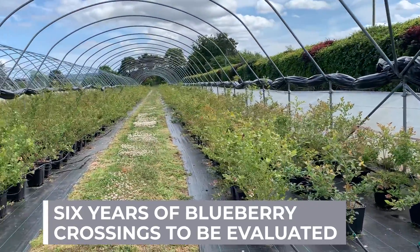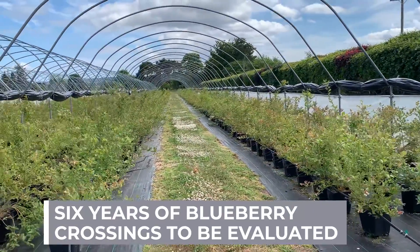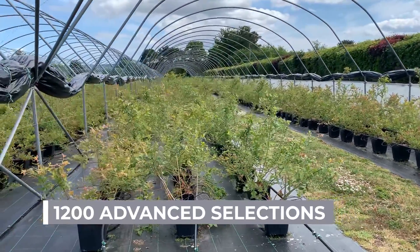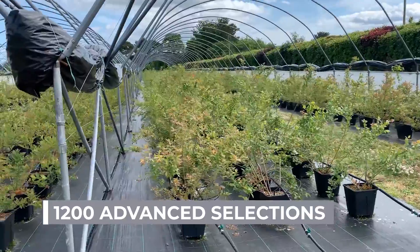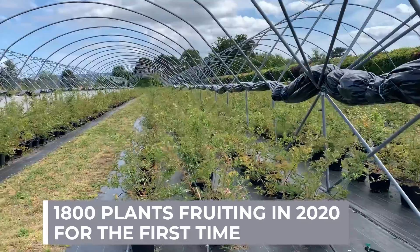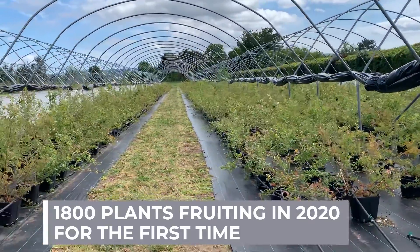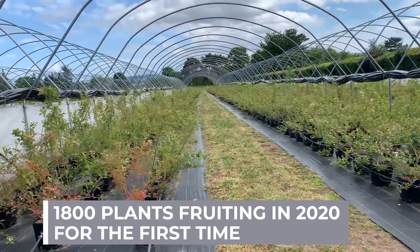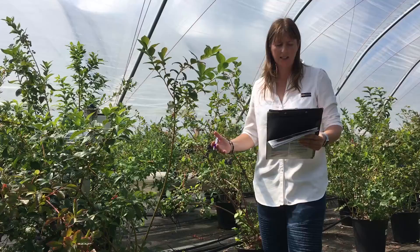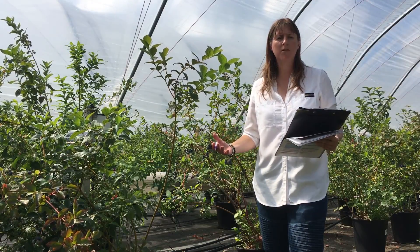We are currently evaluating 1,200 advanced selections and 1,800 younger plants which are fruiting this year for the first time. In order to accurately assess plant performance and fully capture the best performers we need to collect and, more importantly, analyse data. Data comes in all sorts of shapes and sizes and it can be collected in a number of different ways.